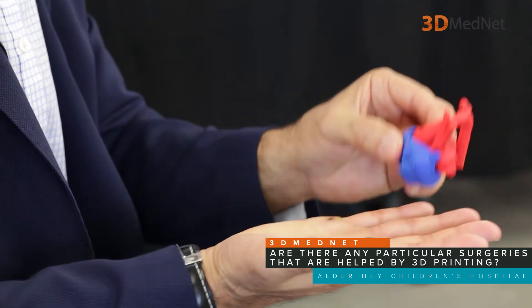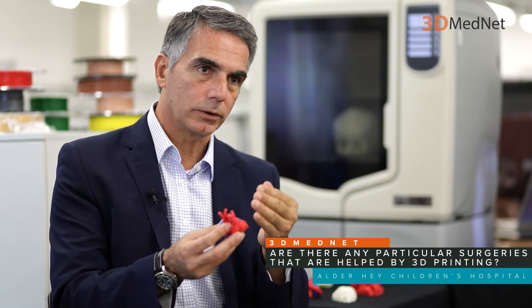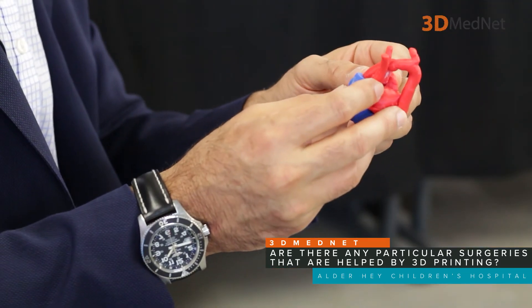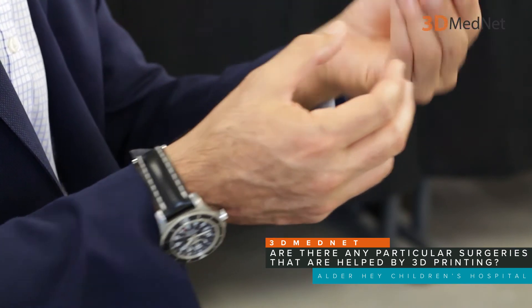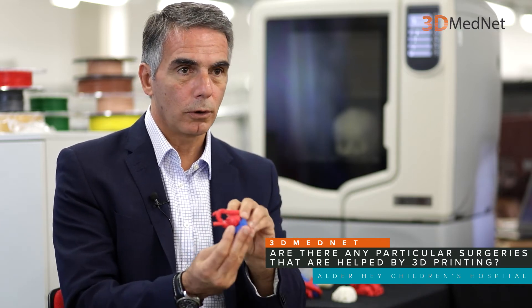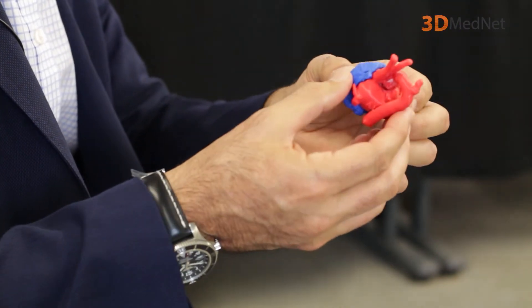The operation we need to do is to stop the heart, open the heart from inside, put small patches inside to divert the blood in the right direction, disconnect areas that are not in the right position, and replumb everything. The benefits of having a 3D printed model of this are to have a better idea before the operation of how it looks like inside, and how we are going to plan the operation — and to teach cardiac surgery trainees across the country how this should be done.